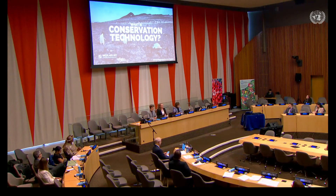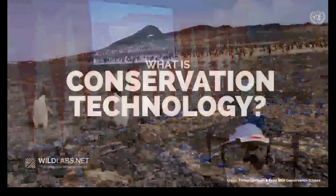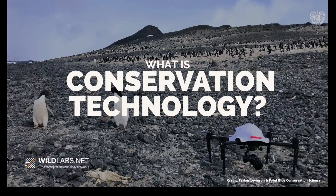In this role, I work with conservationists every day and I hear about the challenges they face accessing and using technology. I'm going to talk about the innovation needs we hear coming from our community. But before I get there, I wanted to start with the question: what is conservation technology?